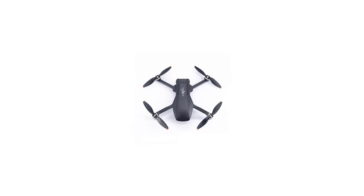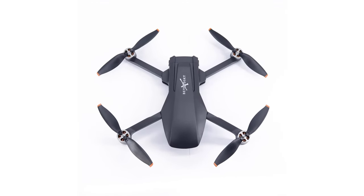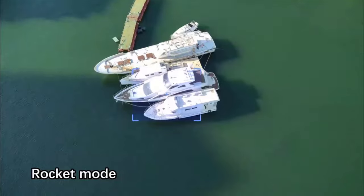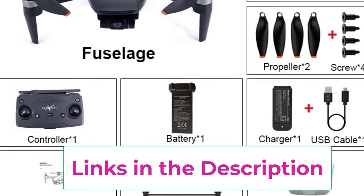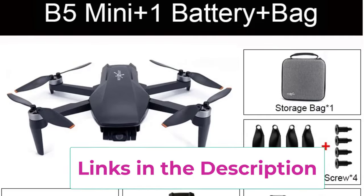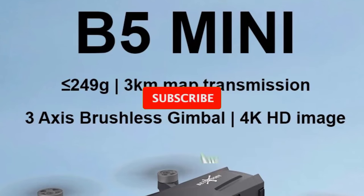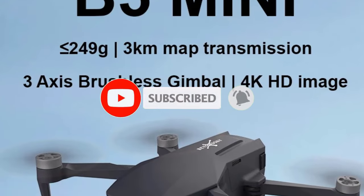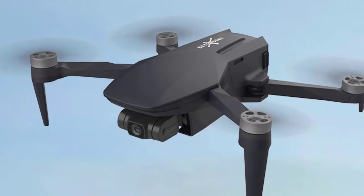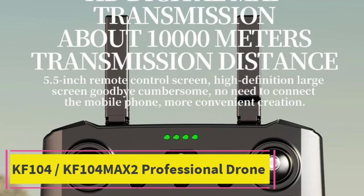With up to 26 minutes of flight time per charge, the B5 Mini offers ample opportunity for extended filming sessions and exploration. Its 3km range allows for capturing footage from a significant distance, providing flexibility for various shooting scenarios. Weighing just 240 grams, the B5 Mini is both lightweight and portable, making it easy to transport and handle. This compact design does not compromise on performance, making it a versatile choice for both hobbyists and professionals seeking high-quality aerial imagery.